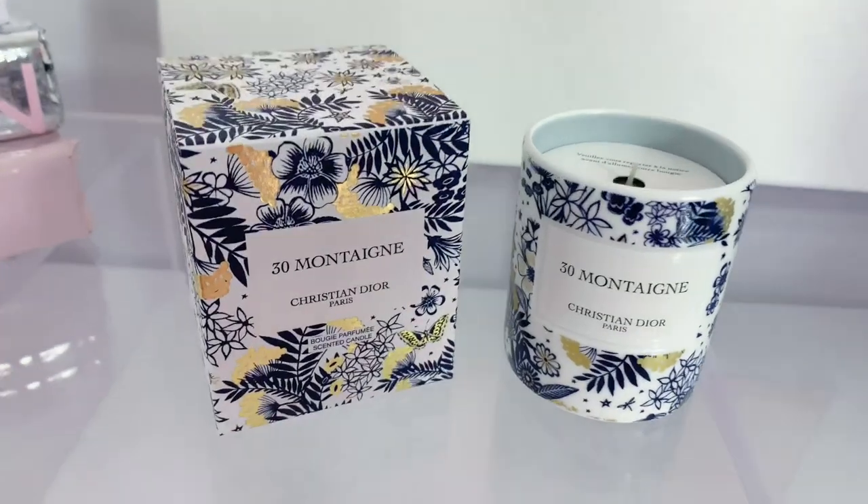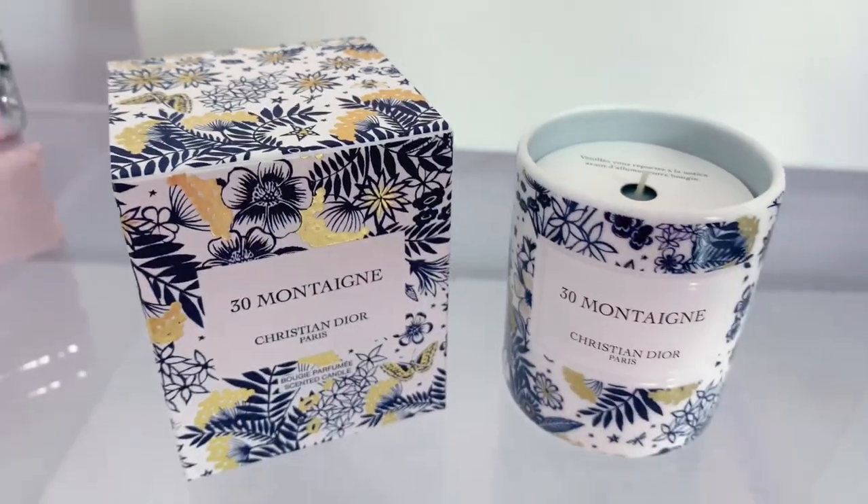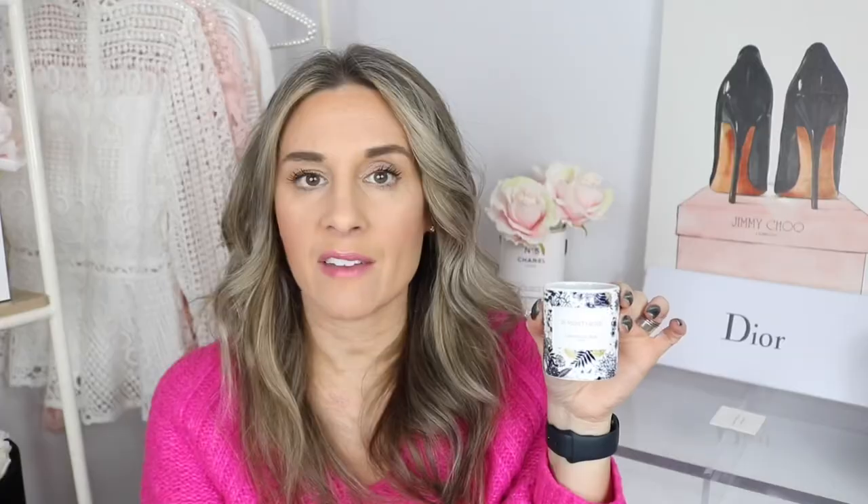Platinum members also get a holiday gift, and this is another one that didn't automatically go to my cart so I had to call. I'm opening it now — it's the 30 Montaigne Christian Dior scented candle. It comes in a stunning box with a little CD sticker. The candle itself has beautiful blue and gold coloring. It can be a bit expensive to buy, and I actually already splurged on the bigger size — had I known I was getting this as a holiday gift I probably wouldn't have!